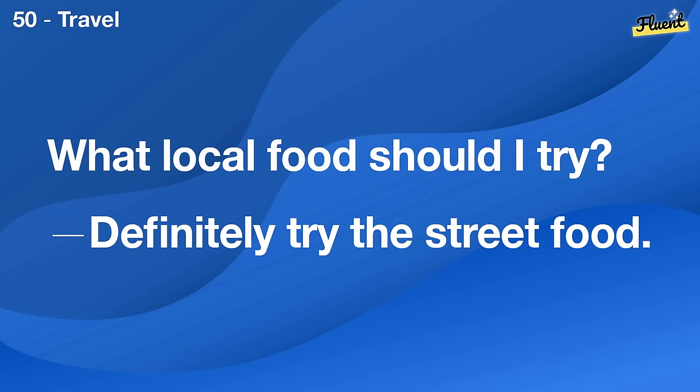Which sports do you think are too dangerous? I think extreme mountain biking can be pretty risky.